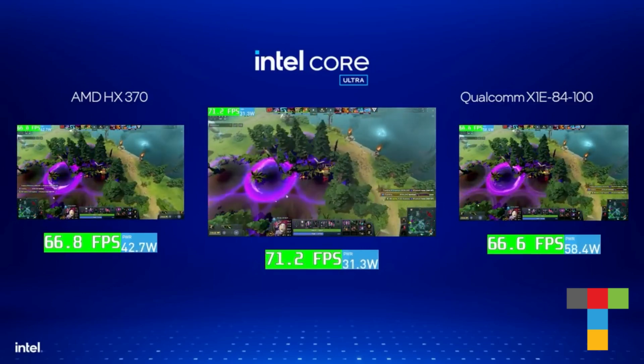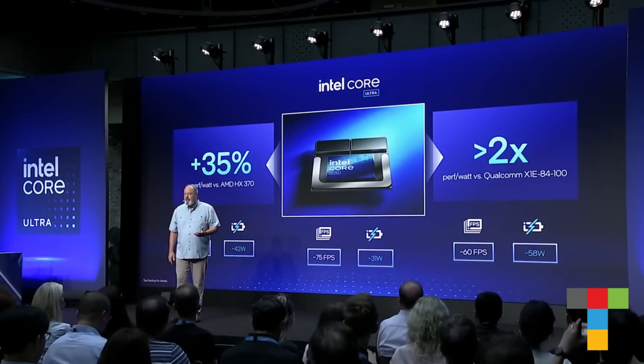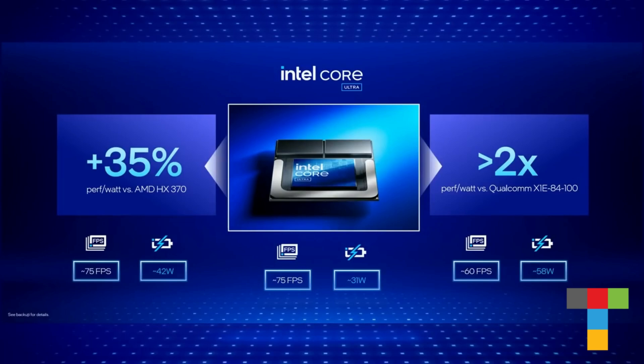If we do the math, the Lunar Lake laptop delivers 35% more energy efficiency than AMD and over twice that of Qualcomm.